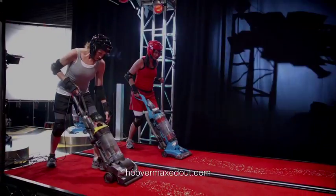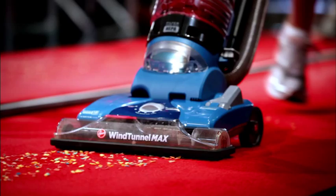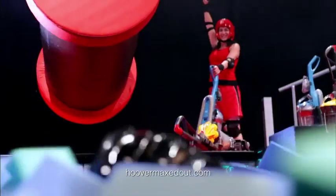Alright, let's see which vac can clean faster without getting clocked by the Emerald Doom. Hoover's super-wide nozzle really covers ground, and the Dyson 14-inch nozzle really leaves a lot to be desired. Hoover wins!